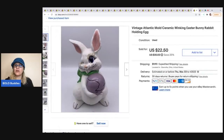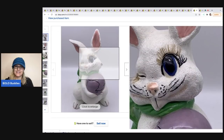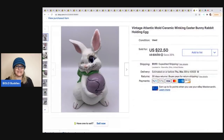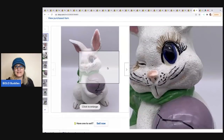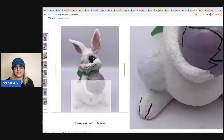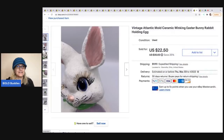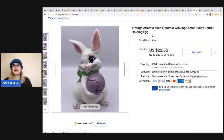I can't believe this next one sold either. It's a vintage Atlantic Mold winking bunny holding an egg — and look at those eyelashes. It's really bad, but somebody bought it. I got it at a thrift store for $2.75. The buyer took a best offer of $20 and was all in for $33.66. Let me know in the comments: would you have sourced this Easter bunny?